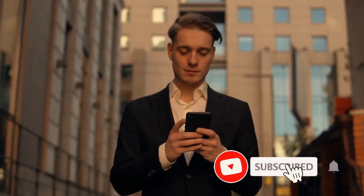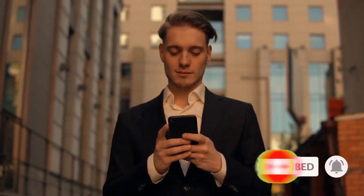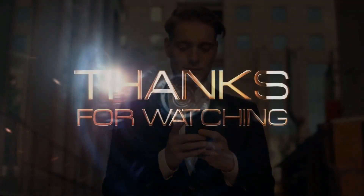If you enjoyed this video, don't forget to like and subscribe to our YouTube channel and turn on bell notifications so you don't miss any new videos. Thanks for watching.